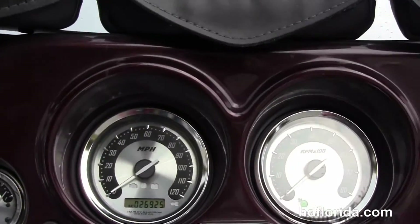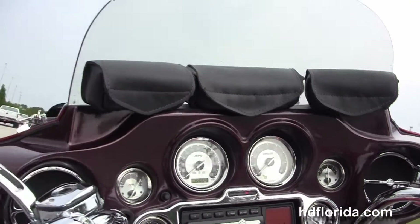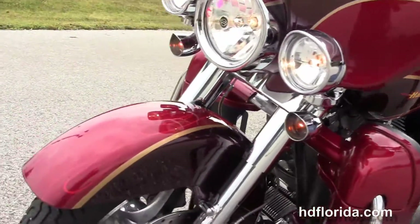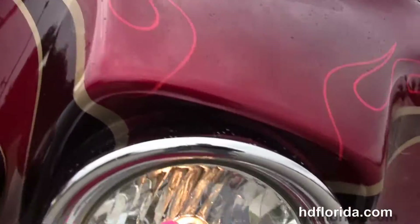Factory AM FM CD player, auxiliary port for MP3 player. It's also got hydraulic clutch, chrome CVO hand controls, factory security, custom CVO paint job, and additional leather storage on the fairing with a tall smoked windshield. Let's give it a quick listen.